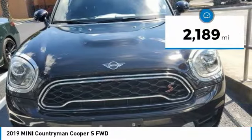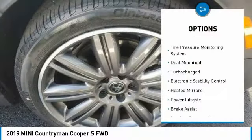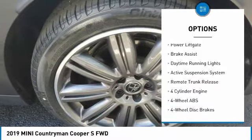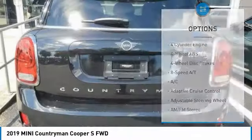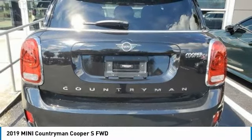This vehicle has less than 3,000 miles. Here are some of this vehicle's great options: tire pressure monitoring system, dual moonroof, turbocharged, electronic stability control, heated mirrors, power lift gate, brake assist, daytime running lights, active suspension system, and remote trunk release.